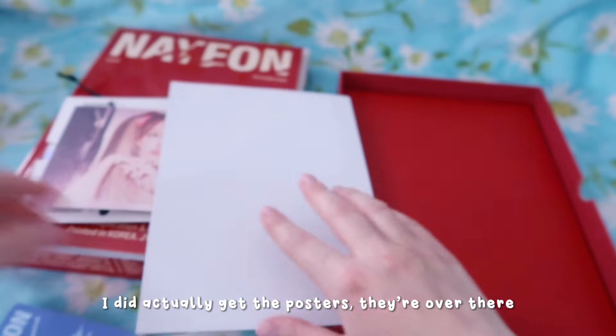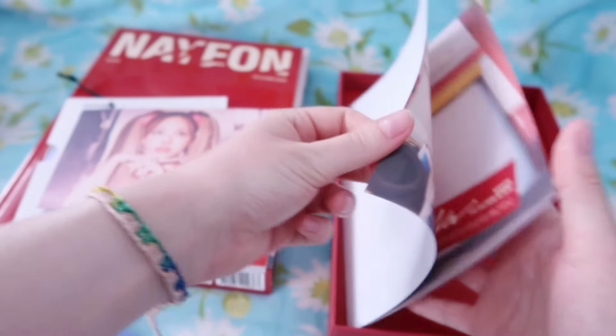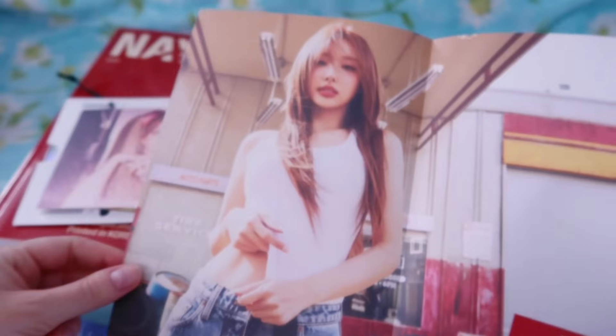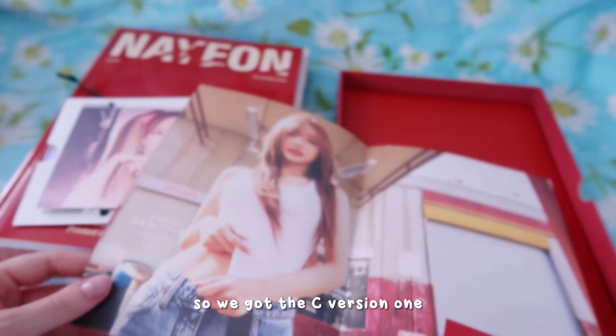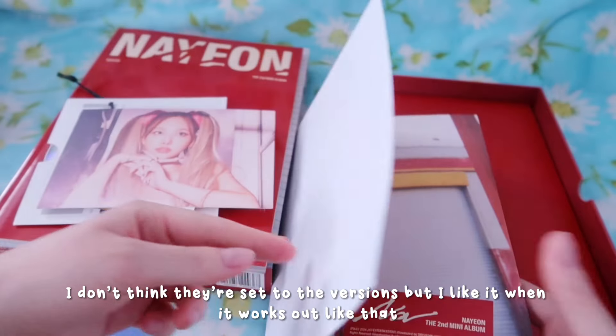I did actually get the posters - they're over there - that came with the albums. They're just rolled up from Korea. So we got the C version one. I don't think they're set to the versions but I like it when it works out like that.